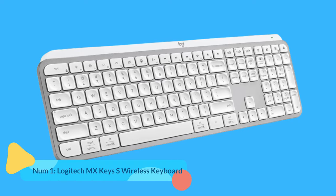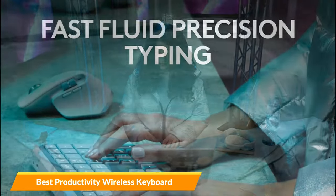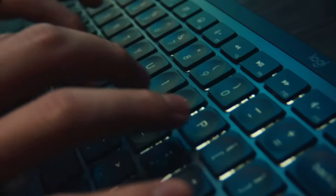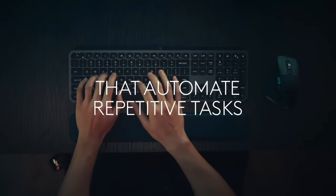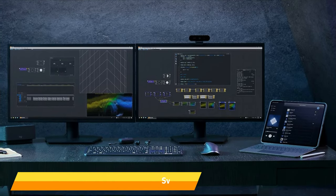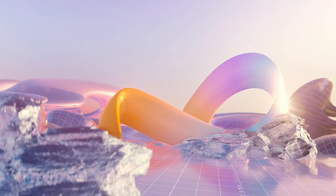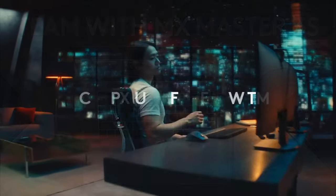Number 1: Logitech MX Keys S Wireless Keyboard. The Logitech MX Keys S Wireless Keyboard is a productivity keyboard that offers a comfortable, fast, and fluid typing experience. It features fingertip-shaped keys that match the shape of your fingertips and reduce noise, smart illumination that adjusts to your environment and proximity, and programmable keys that let you customize the F-row. Additional special keys include an emoji key for quickly accessing emojis, a dictation key to activate talk-to-text functionality, and a mic mute/unmute key to easily control your microphone during video calls.